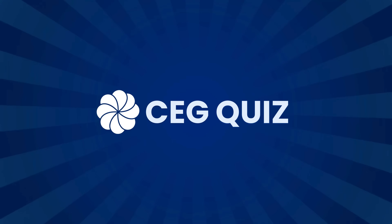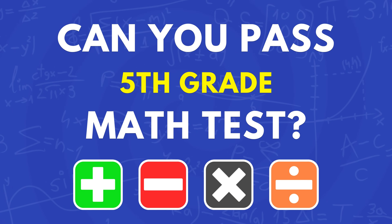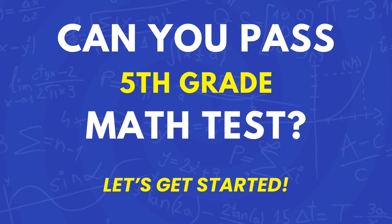Welcome to CEG Quiz. Can you pass the 5th grade math test? We have prepared a range of math questions, from easy to challenging levels. If you are ready, let's get started.